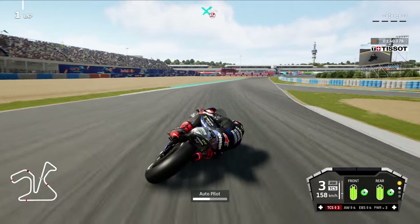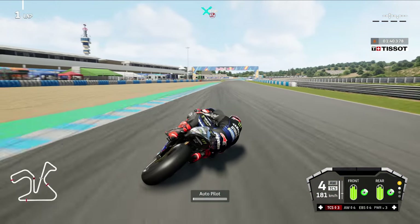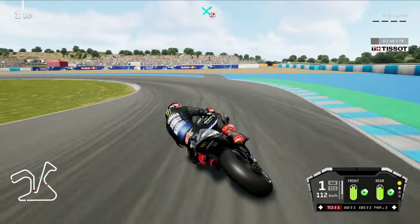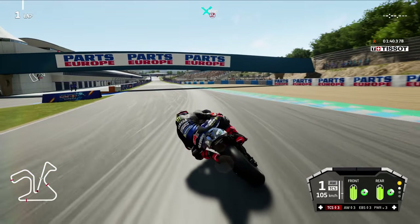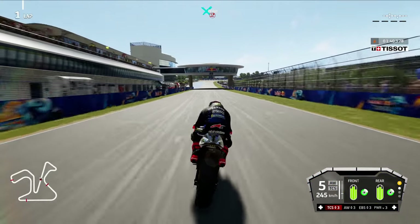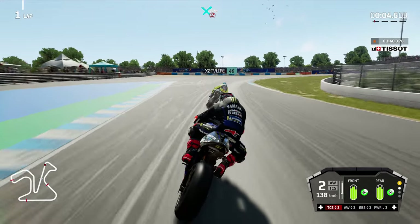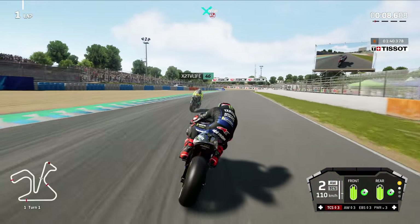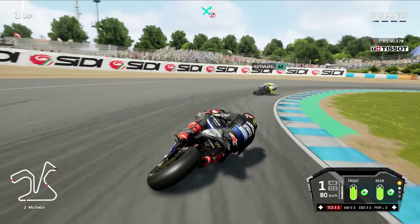There's only one answer to your question: brace yourself, do time trial mode, and beat your own time — don't try to beat somebody else's time. Observe yourself, how did you do it previously? Understand your own limits. This is all about MotoGP 21.